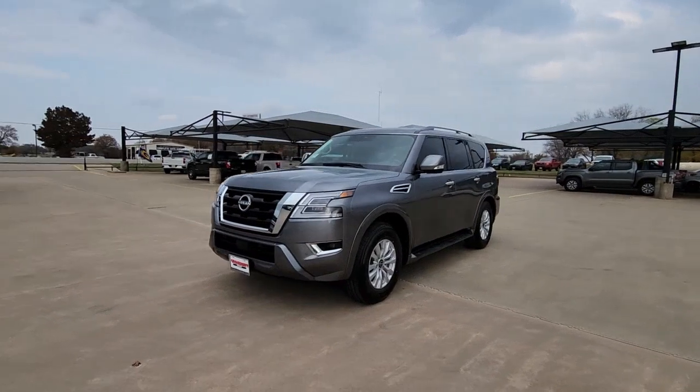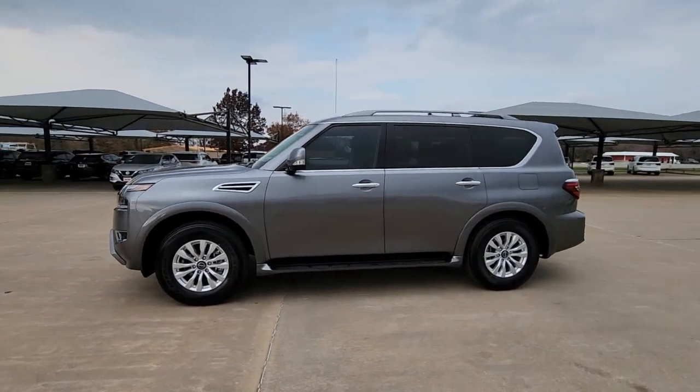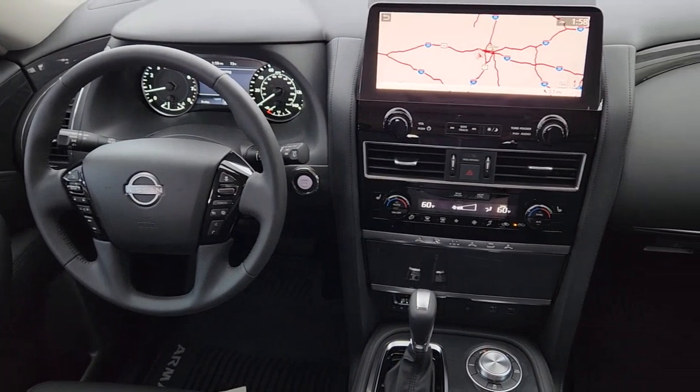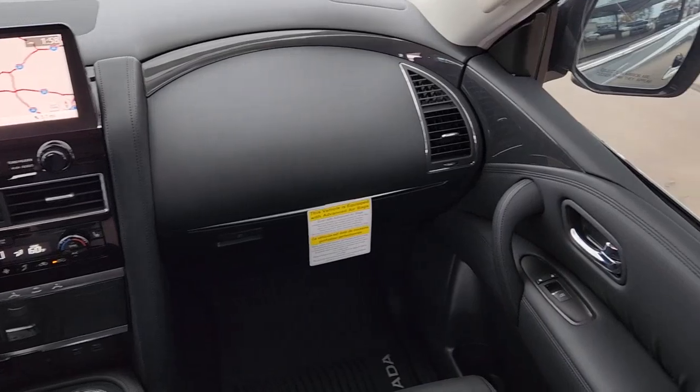The following are some of this vehicle's highlighted options: navigation system, keyless entry, all-wheel drive, 4x4, lane-keeping assist, adaptive cruise control, backup camera, power passenger seat, satellite radio, and remote engine start.